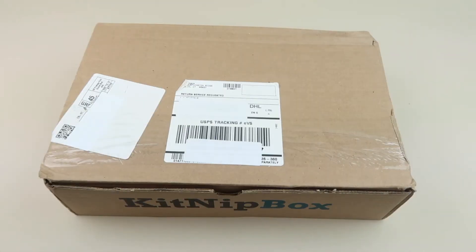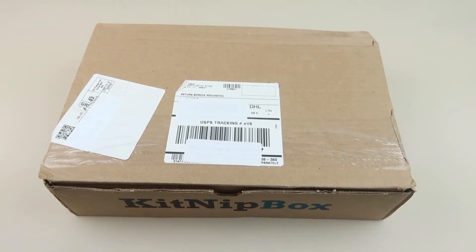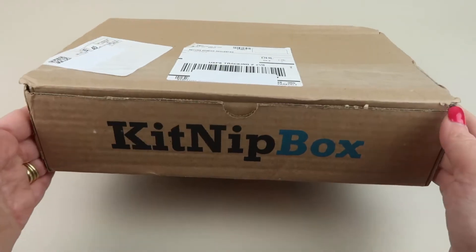This is my review and unboxing for Kitnip Box for September 2020 — this is a box just for cats. Boxes are $19.99 a month for the standard box. If you have more cats, you can get the multi-cat box for $29.99, which comes with six or more items; the standard box has four or more items. Please subscribe to my channel and give this video a like — also don't forget about the free box list down below.